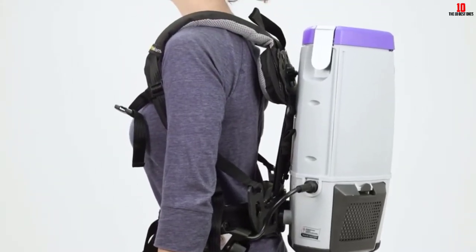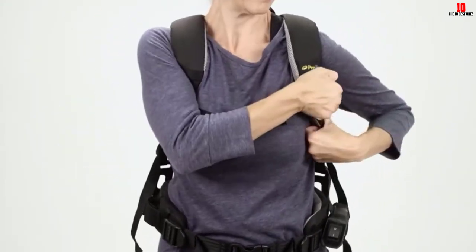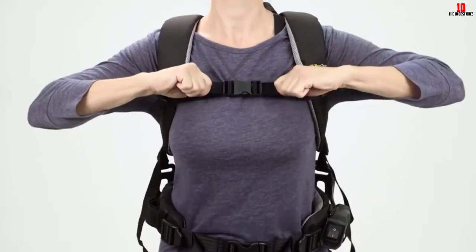Despite the high power, it is still a quiet unit. At 65.8 decibels, you can use this to clean areas where silence is paramount.